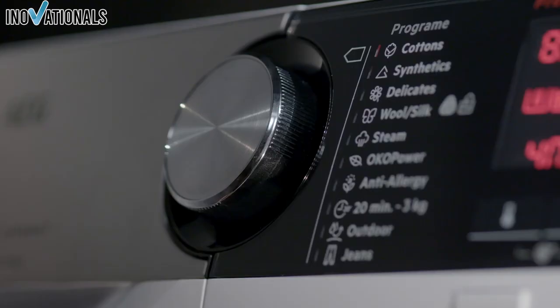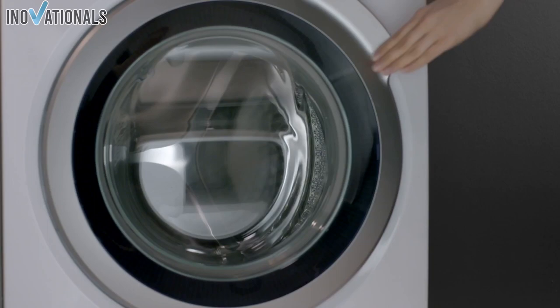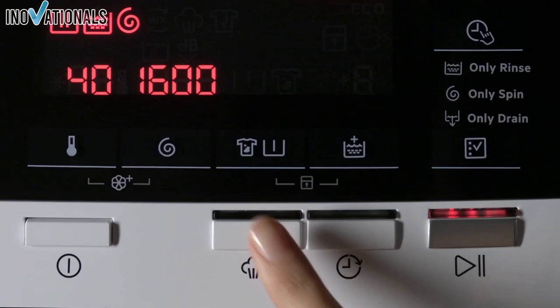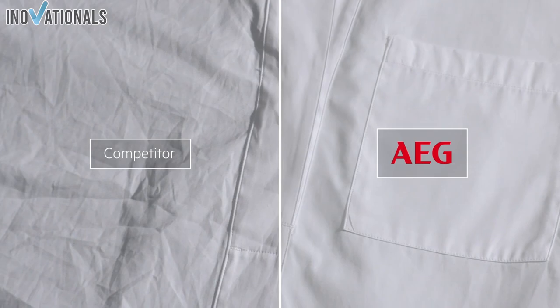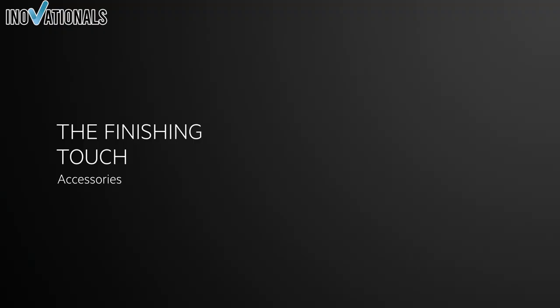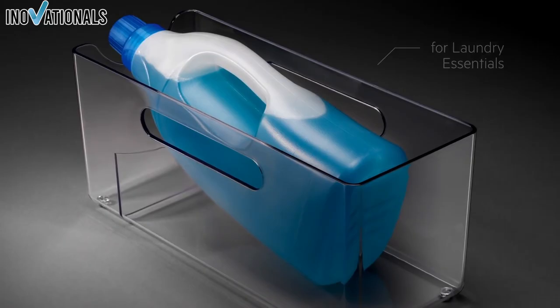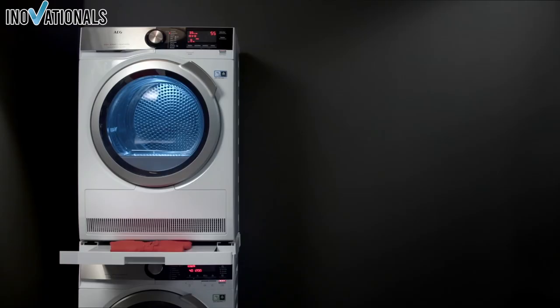In addition to these innovative features, the AEG washing machine also impresses with its energy efficiency. The EcoInverter motor achieves 50% higher efficiency compared to conventional inverter motors, and the start time selection allows you to adjust the program and start time to your needs. A critical aspect that some customers have mentioned is the noise level — while most praise the wash performance and innovative functions, some report that the unit may be a bit louder than expected. The AEG washing machine is available at a good price on Amazon, though this price may vary depending on offers and promotions.